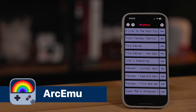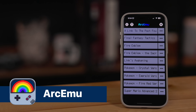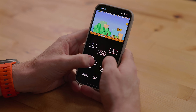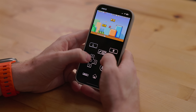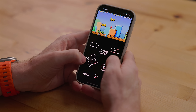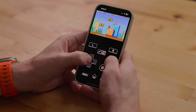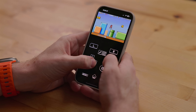And the last emulator I want to talk about is Arc Emulator. This is just for Game Boy games — Game Boy, Game Boy Color, Game Boy Advance. It runs on the iPhone, iPad, and Apple Watch. Totally works on the Apple Watch — I did it for the demo. I don't think I would ever play a game on there, it just doesn't feel comfortable, but it's totally possible.